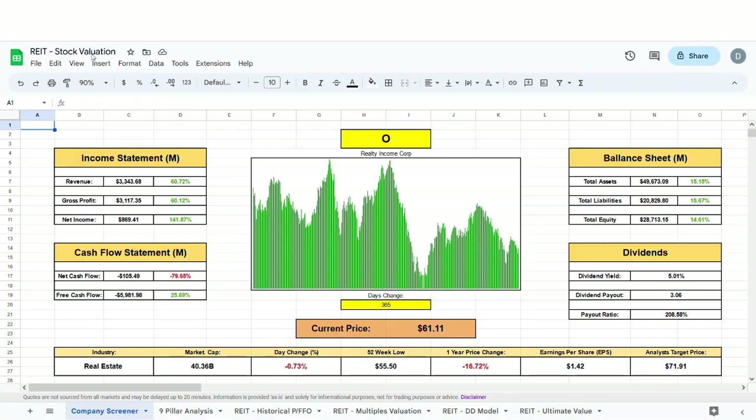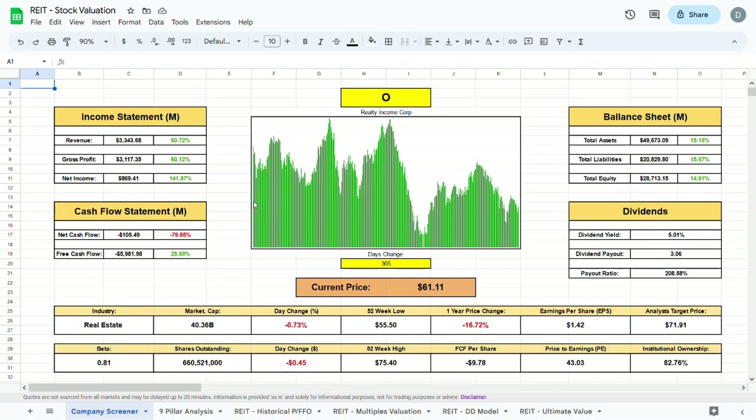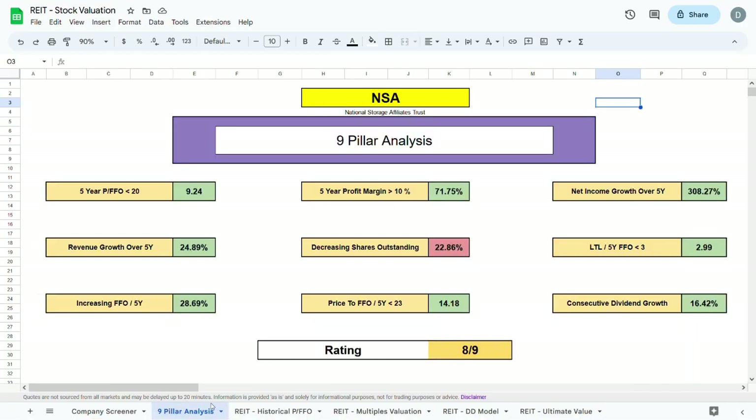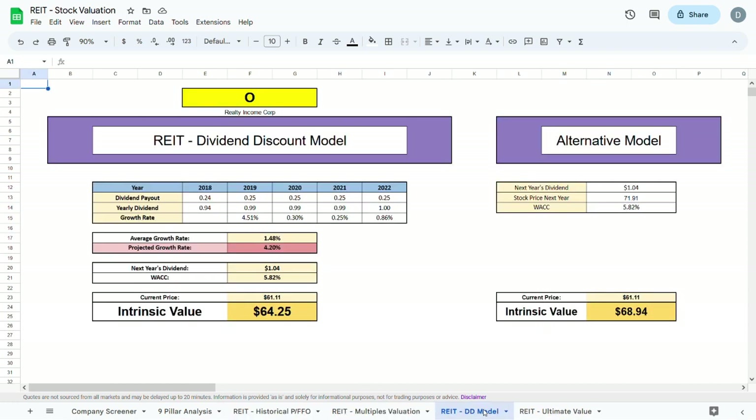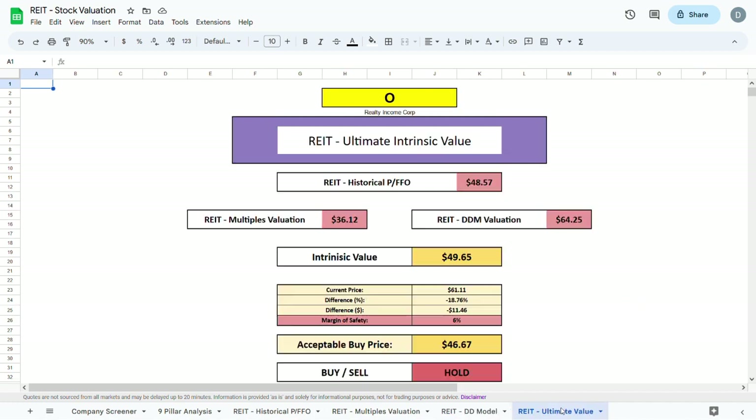To do this we'll jump over to my REIT stock analysis tool where we'll have a look at the 9-pill analysis, the historical price to FFO multiples valuation, and the dividend discount model, which will all lead to our ultimate valuation at the end of the video.